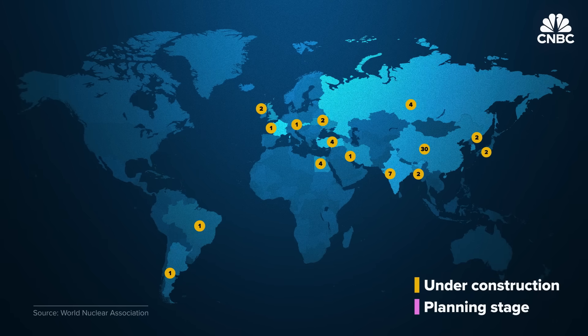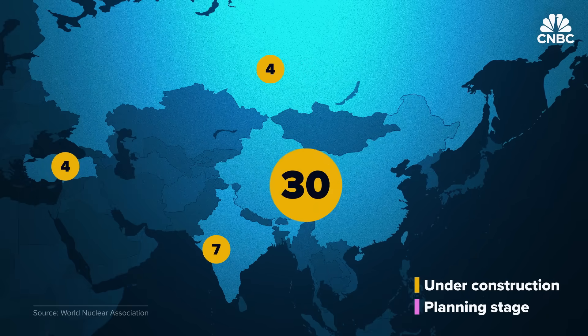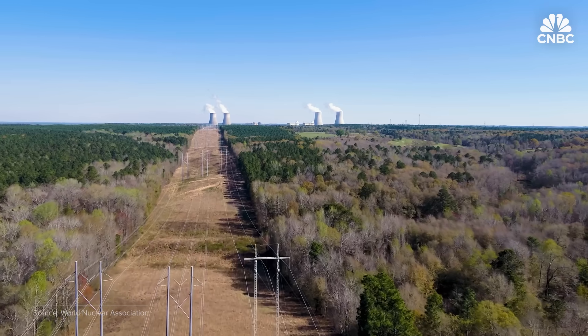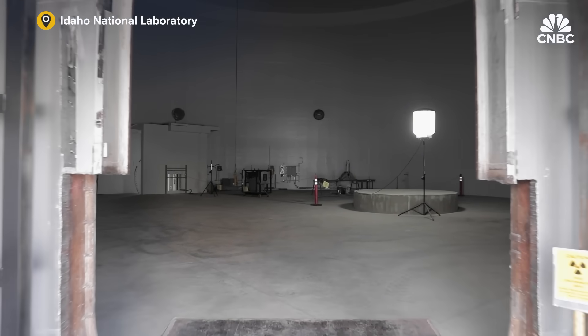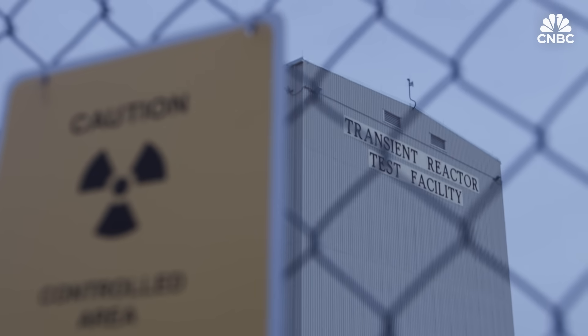Across the globe, roughly five dozen nuclear reactors are under construction, with more than 90 in the planning stages. China currently has the lion's share with 30 nuclear reactors under construction, followed by India, Russia and Turkey. But the U.S. is having a hard time getting large commercial nuclear reactors off the ground. We've seen private companies partnering with states and national laboratories to build new technology, and it takes time. The main point is we do not want to compromise the excitement of nuclear at the cost of making a mistake.